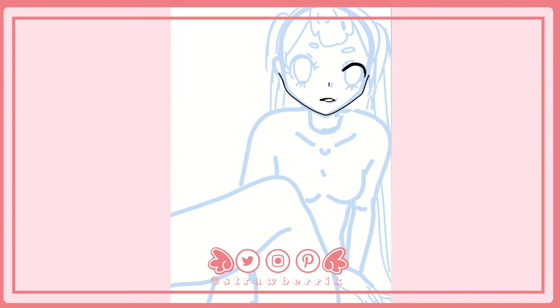I want to talk about using 3D models to improve your art. I know this topic is super controversial because I know everybody has an opinion about it, but to hell with everyone's opinions, right? So let me get started.